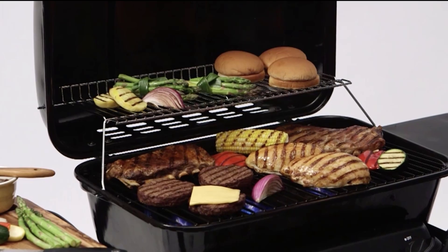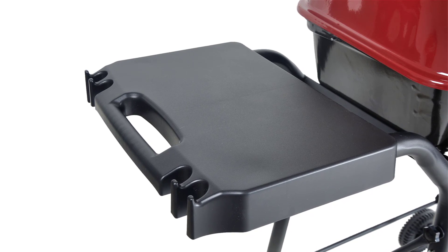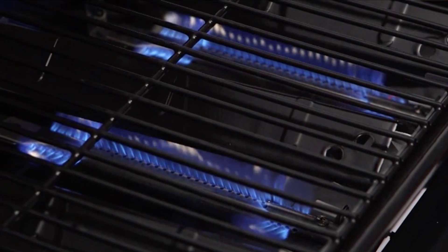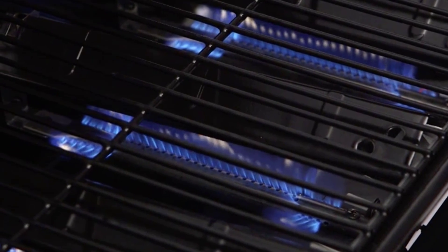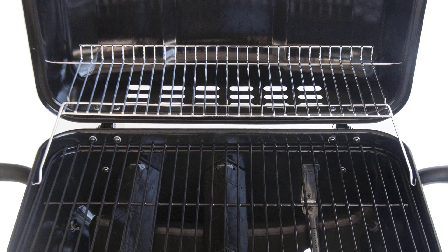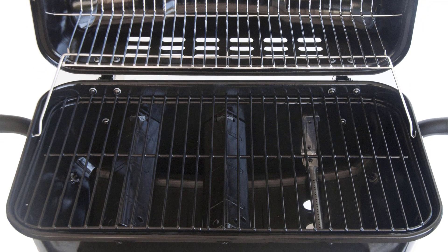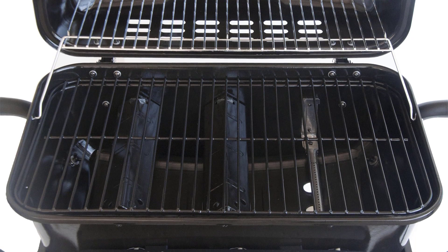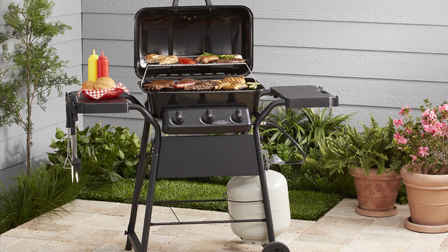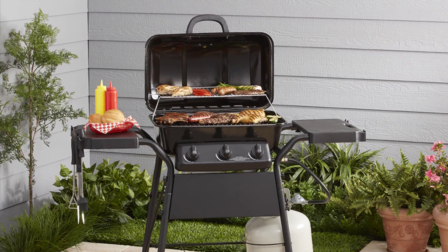The chrome plated steel warming rack provides an additional 150 square inches for cooked meat, vegetables, or buns. Two spacious side shelves allow extra space to prepare and serve your favorite side dishes and sauces. This three burner gas grill uses 30,000 BTUs of cooking heat — just the right amount of power for all your grilled menus. It also includes three stainless steel tube burners with integrated ignition, porcelain steel coating cooking grids, and porcelain coated heat plates for even heat distribution.